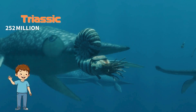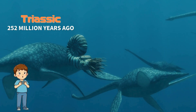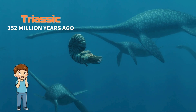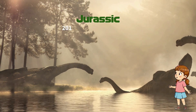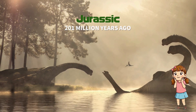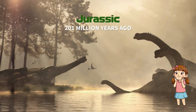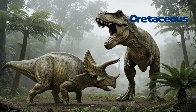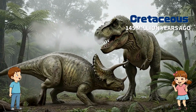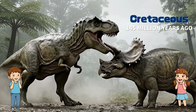In the Triassic period, about 252 million years ago, many new forms of life began to appear on Earth. In the Jurassic period, around 201 million years ago, dinosaurs increased in variety and gradually grew larger. In the Cretaceous period, about 145 million years ago, many dinosaurs thrived across the land.